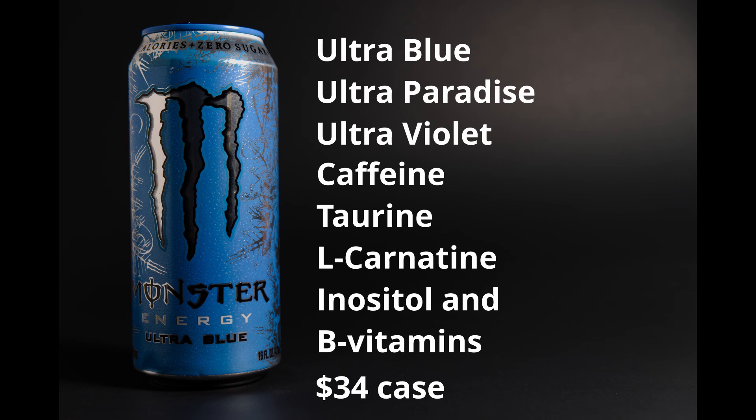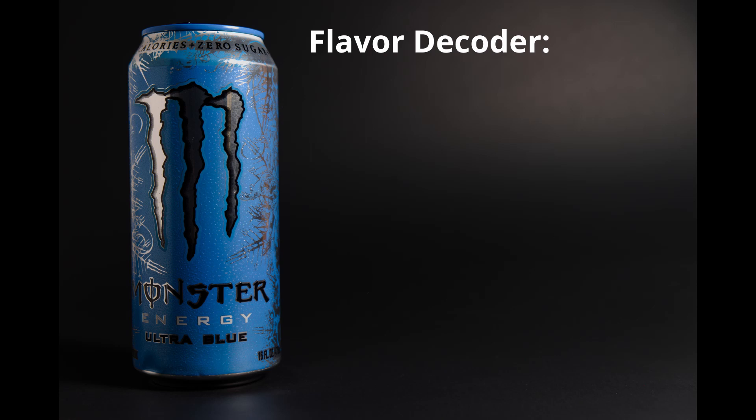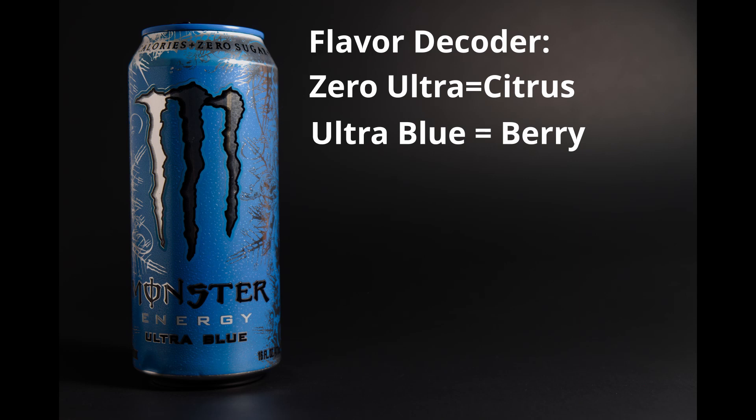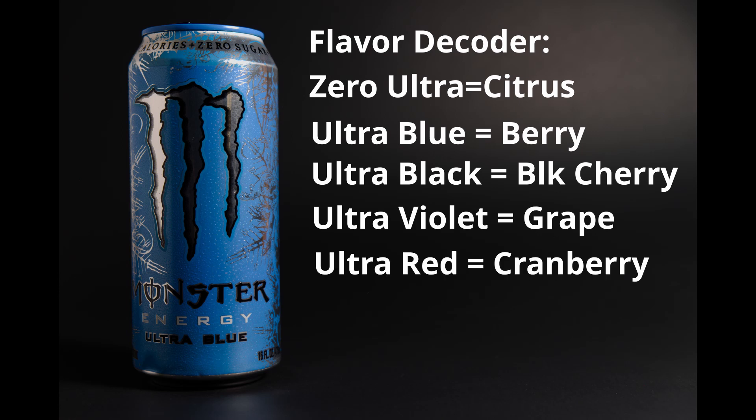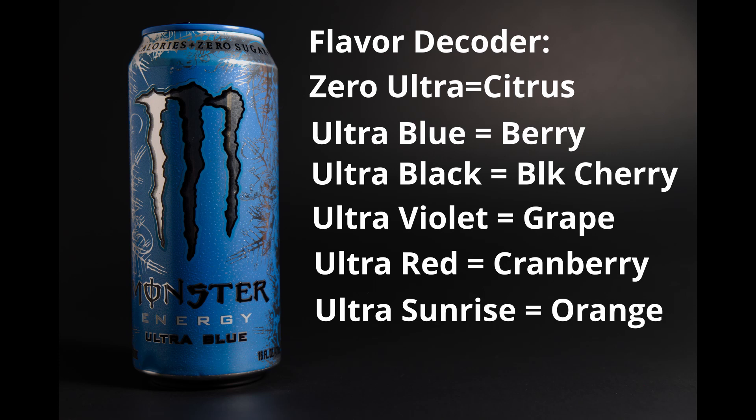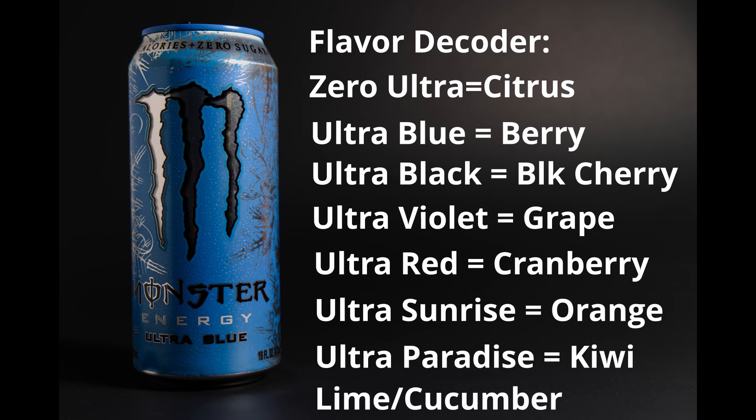I found Monster Ultra's color-flavor relationship to be sometimes mysterious, but here's a decoder: Zero Ultra is citrus grapefruit. Ultra Blue is a berry flavor. Ultra Black is black cherry. Ultra Violet is grape. Ultra Red is cranberry — it tastes like a sweet cranberry flavor. Ultra Sunrise is orange. And Ultra Paradise is kiwi, lime, and cucumber. And that is my favorite, by the way. That is very tasty.